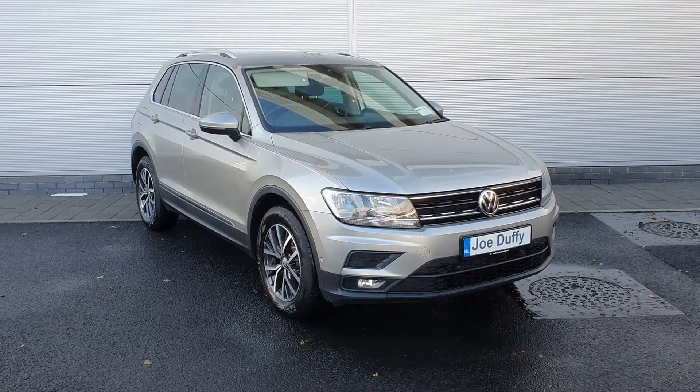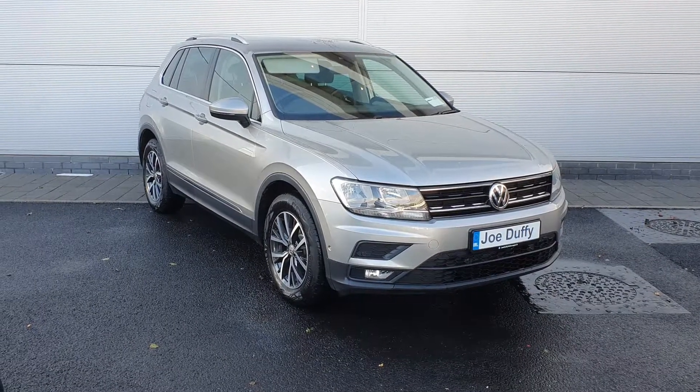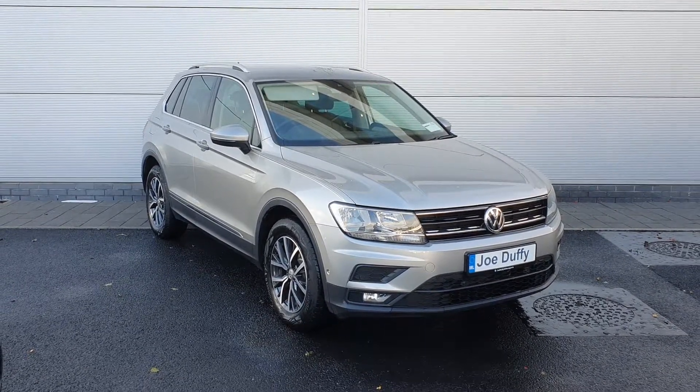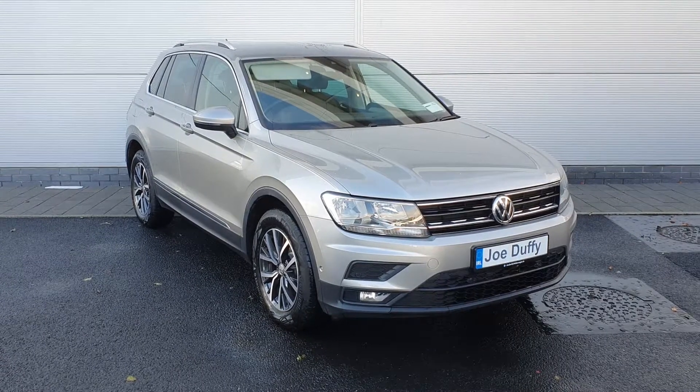You've got your front and rear parking sensors, rear parking camera, your 17 inch Tulsa alloy wheels, privacy glass in the rear windows, two roof rails, automatic headlights, and automatic wipers.